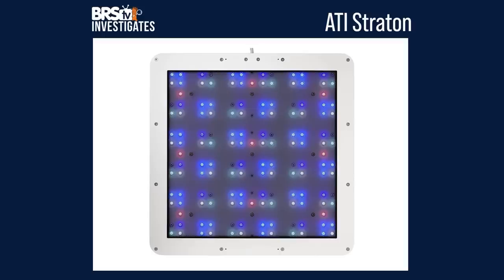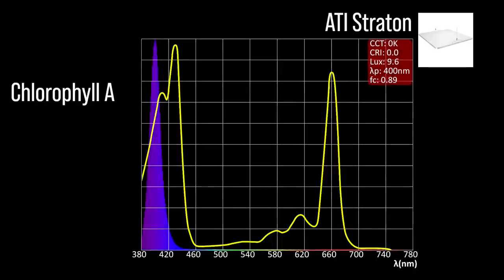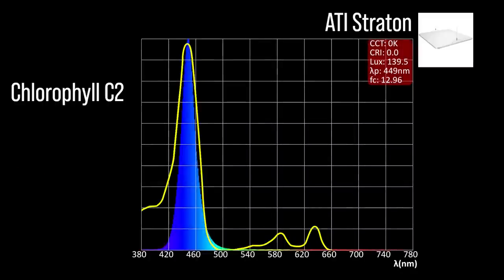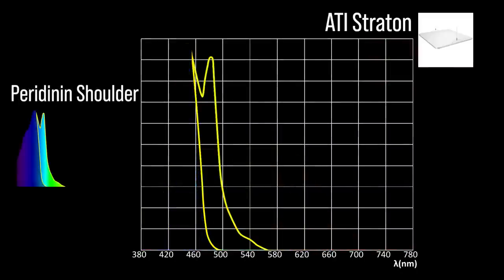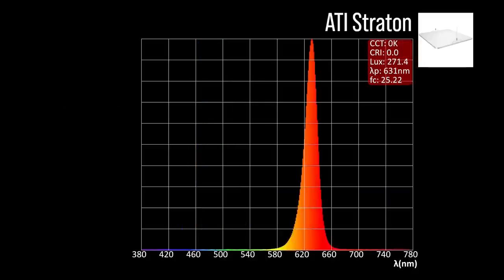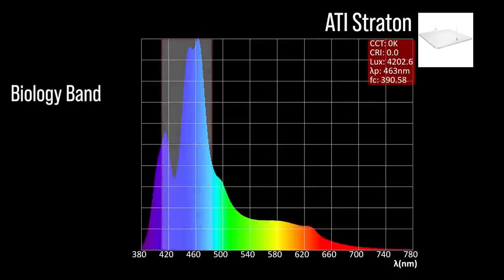Next, the ATI Straton with seven channel adjustments: two chlorophyll A focus channels — an ultraviolet 400 and a violet 415; two chlorophyll C2 focus channels — an indigo to blue 449 and a cool white 445; two peridinin shoulder focus channels — a light blue 465 and a cyan 497. The ATI Straton also includes one color accessory channel: an orange-red 631. Combined together at 100% all channels, a significant representation within our blue biology band and a 463 peak between the chlorophyll C2 and peridinin absorption efficiency peaks.